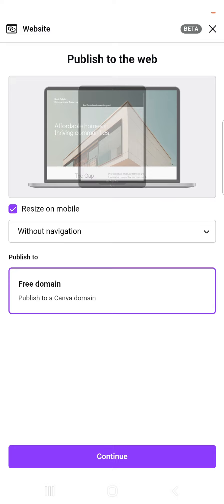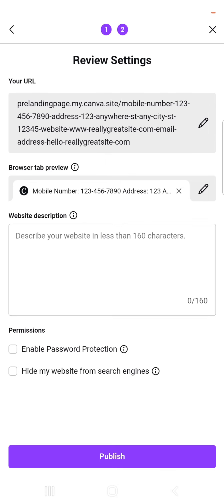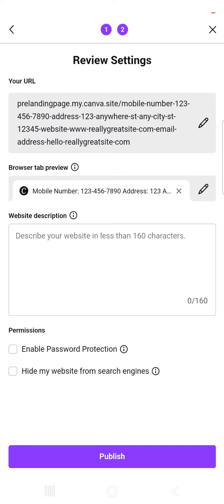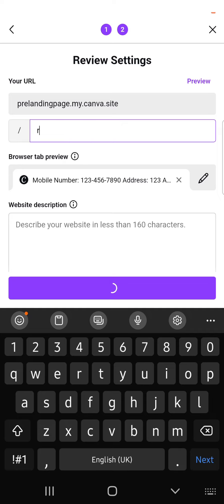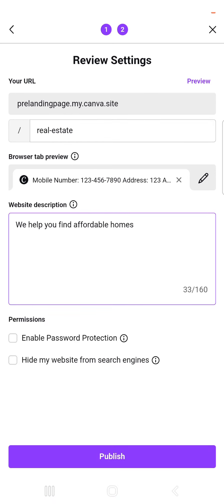Click 'Continue.' This is your permalink structure — your site link. It may be too long, so click the pencil icon to edit it and clear the existing text. You can add whatever name you want; for example, 'real-estate.' It will be: something.my.canva.site/real-estate. You can also add a site description — something like 'We help you find affordable homes.'